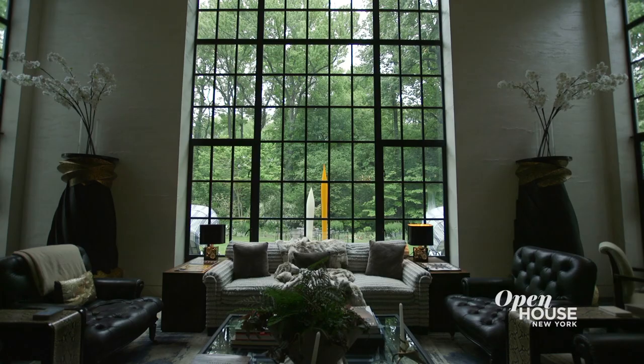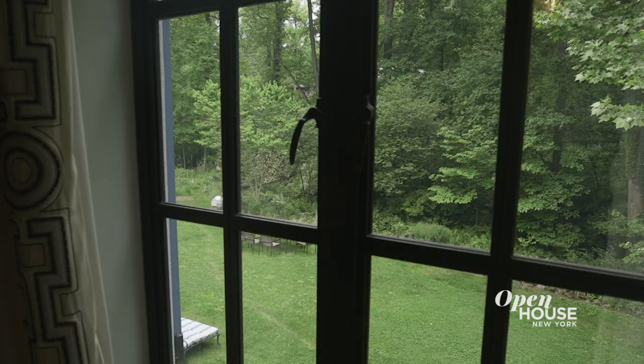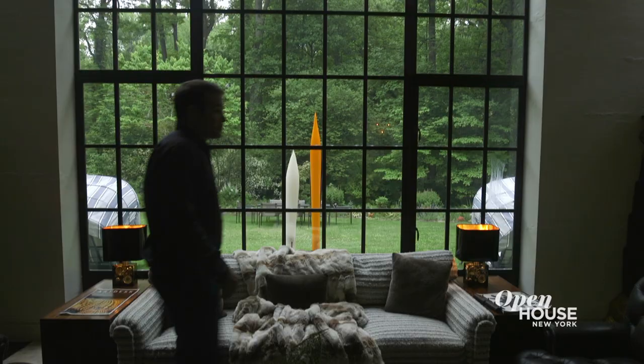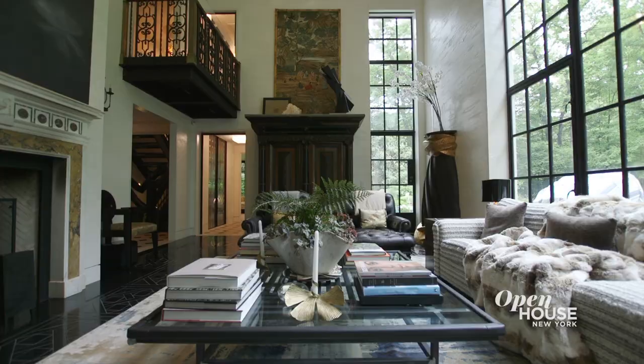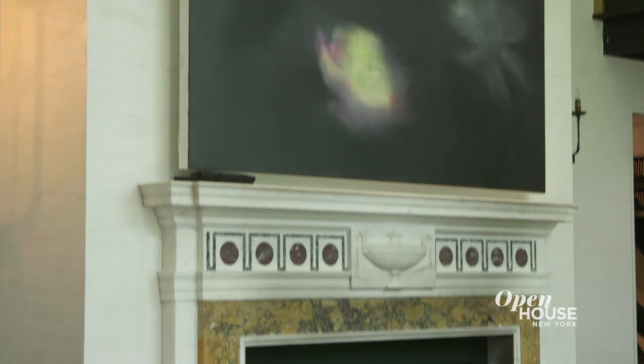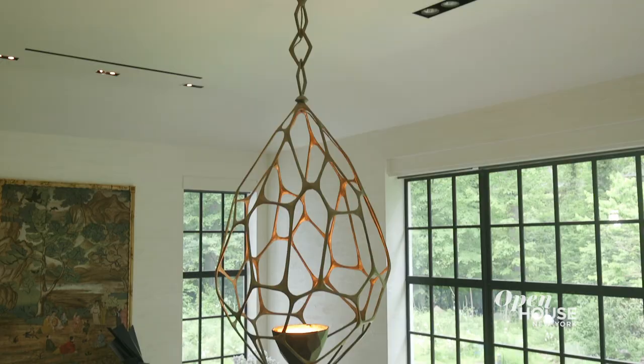When you come from the stairs into the great room, the first thing you're struck with is the incredibly large window. It's made of cold-rolled steel in Brooklyn and it just reveals this incredible view. The room used to be two stories and I removed the floor. When they removed the floor and I saw that opening, I thought to myself, this is what I always wanted. Design-wise, I had to add some elements that could absorb the space.